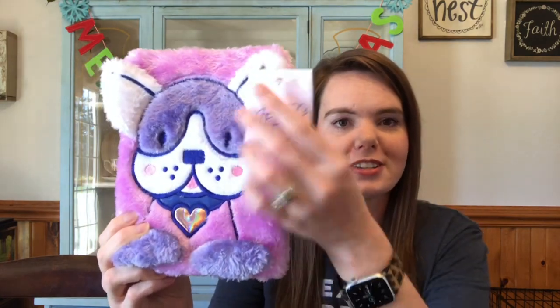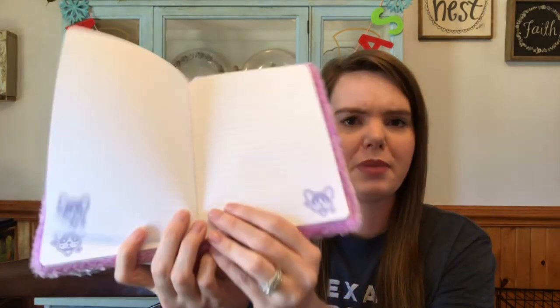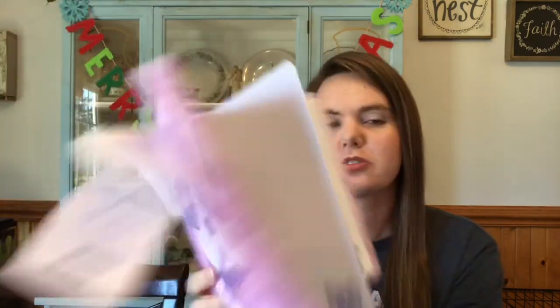I also found this super cute fuzzy little journal at Target — it's got a little dog on it and even a little tail in the back. It's not locked or anything, just blank with little dog pictures inside. She is a total animal lover — she loves cats, dogs, and all things animals. Her favorite show is the Dr. Pol show, which gives you a good idea of her interests.